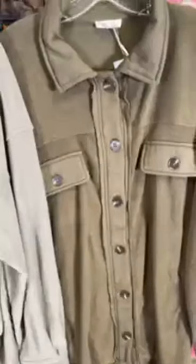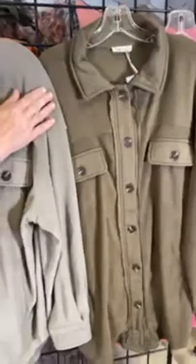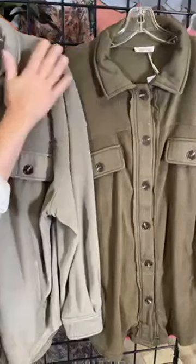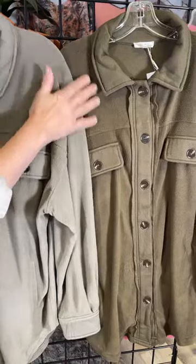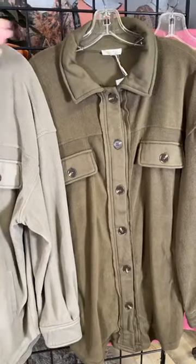Here is a great olive color, so you can kind of see the difference between this fog color and the olive color. This is just a little bit lighter — this is more of a traditional olive color. Same great styling, great for layering.